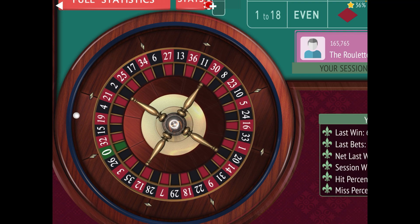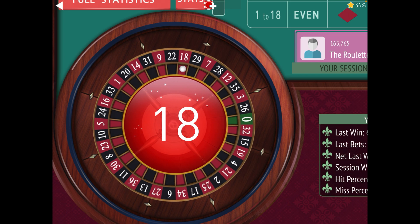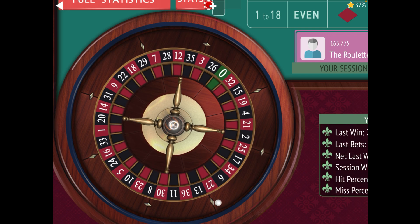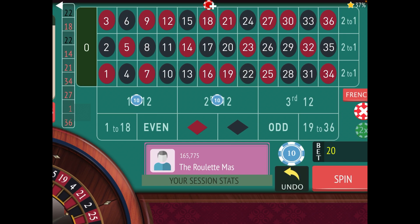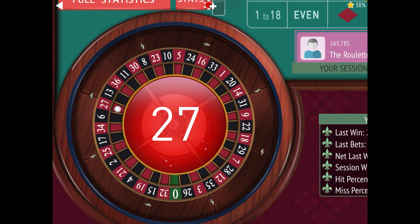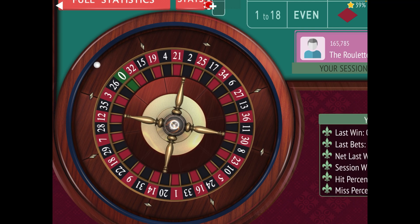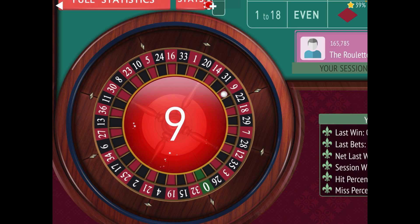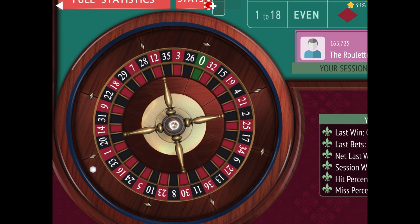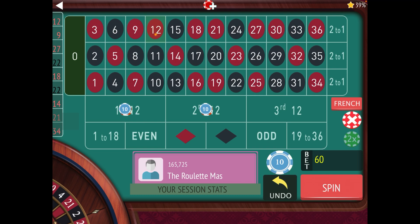Now we're back at ten dollars. The sequence goes: 10, 30, then double after that — so 60, 120, 240. Once you're at 10 you can't go lower, so you just repeat at 10 dollars. We got another win — now we're up 100 dollars. We had a loss and sit out. Time to bet again, we go to 30. We won, so we go back to 10 because it's the step before 30. We move back to ten dollars.